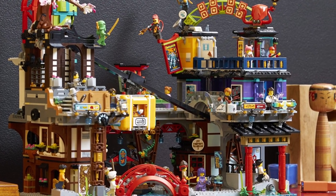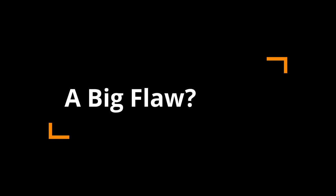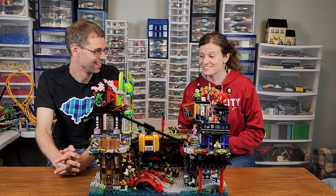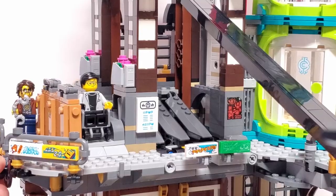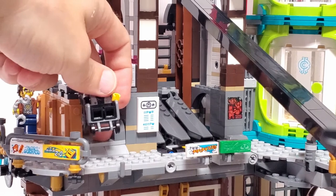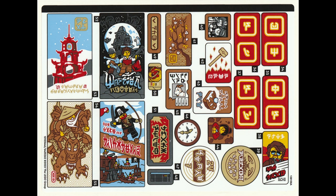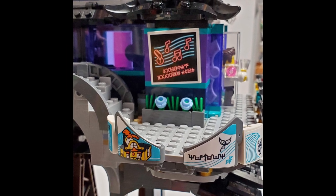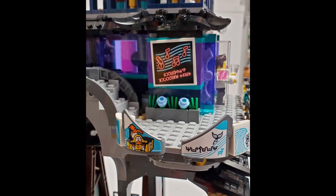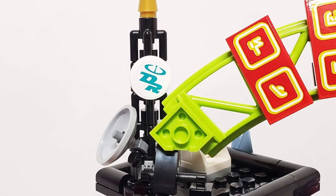I truly mean it when I say that the piece selection and utilization in this set is top notch. We've been gushing about this set for a few minutes, so are there any disappointments? There are some. We noted the clunkiness of some of the play features earlier. Another disappointing aspect is the stickers — all of the Ninjago City sets come with stickers, and this one has a whopping 70-plus. There are a couple of times you have to place stickers on curved or circular elements, which is a huge pain, and because of their prominence in this set, if you misalign a sticker it can be pretty noticeable.